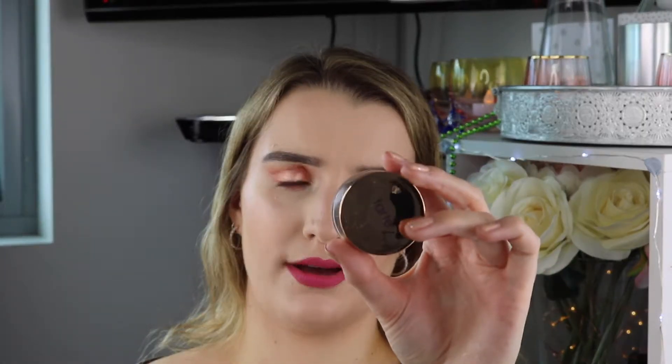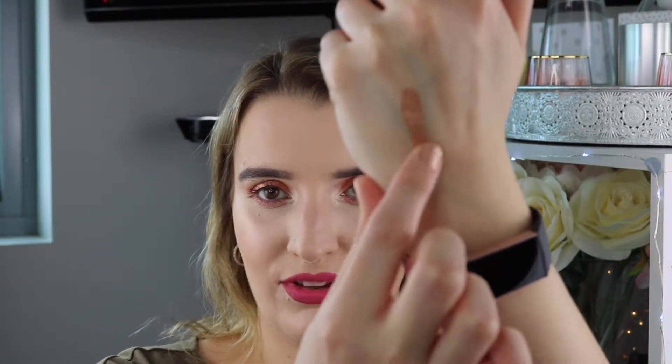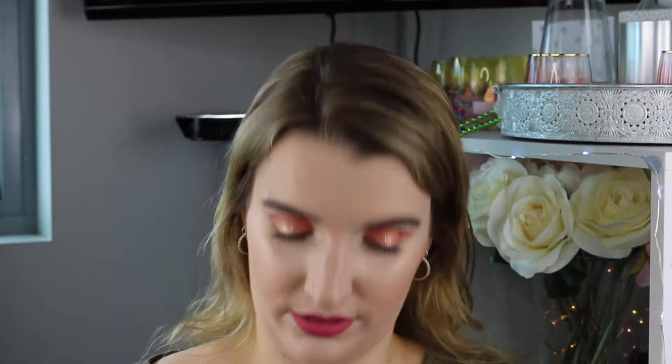Next product is the Tarte Chrome Paint Eyeshadow Pot in Sun Drenched. It is a lovely champagne-y color and I love this — it's so pigmented. I'll link my Christmas get ready with me where I used this. Just a little tap and it's still super pigmented. Such a gorgeous color. I might eventually grab some more of these but they're expensive, like $40 something dollars.